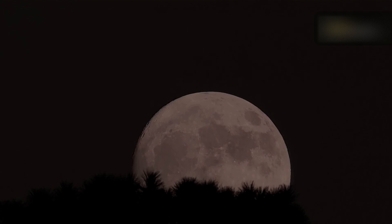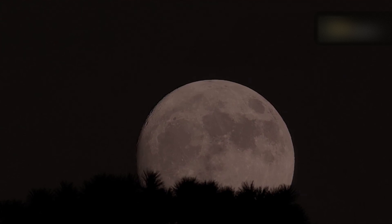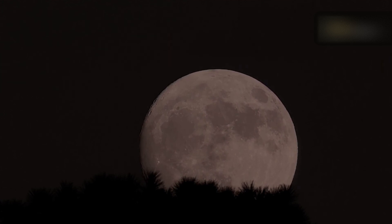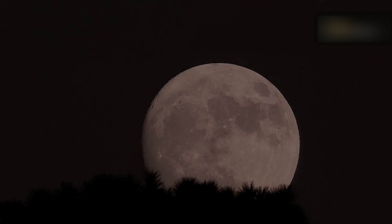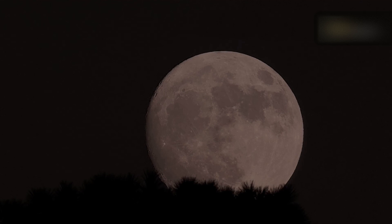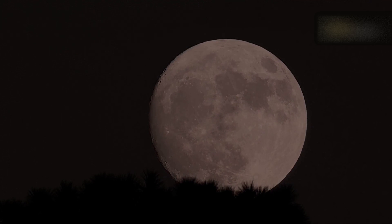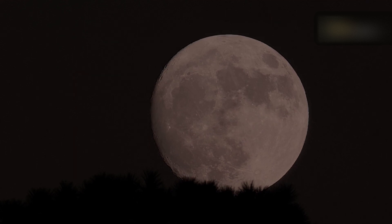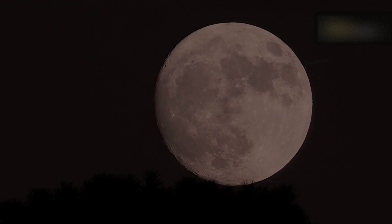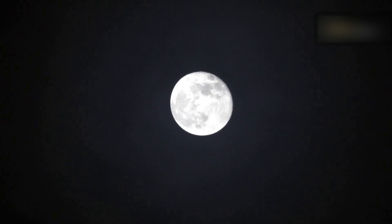We'll see four supermoons this year, starting off with a special seasonal blue moon on August 19. The other full supermoons will occur on September 18, October 17, and November 15, 2024. Now you can mark these dates in your calendar so you don't miss the chance to look for the extra bright, beautiful moon on these days. The best time to observe the supermoon is when the moon is near the horizon during either moonrise or moonset, thanks to having objects in the foreground to provide reference points for estimating the moon's size. So don't miss such a beautiful view in the night sky.